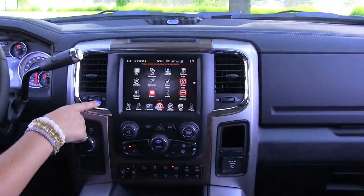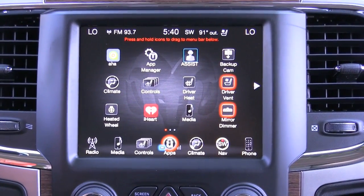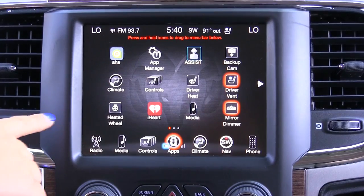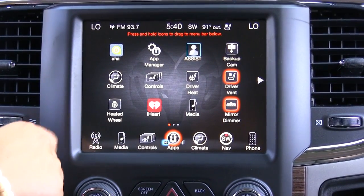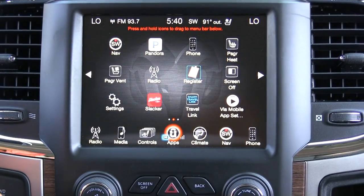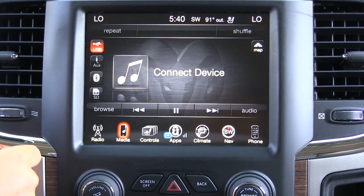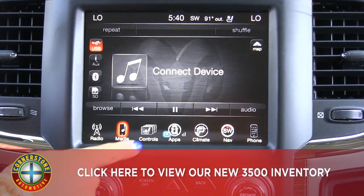Coming down to the center console, we have an 8.4 inch touch screen. This is your app screen — you have different controls for your heated seats, ventilated seats, heated steering wheel, iHeart Radio, and Pandora Radio. Then we have your radio screen and media screen. You can connect any device with a USB, auxiliary, or via Bluetooth as well.